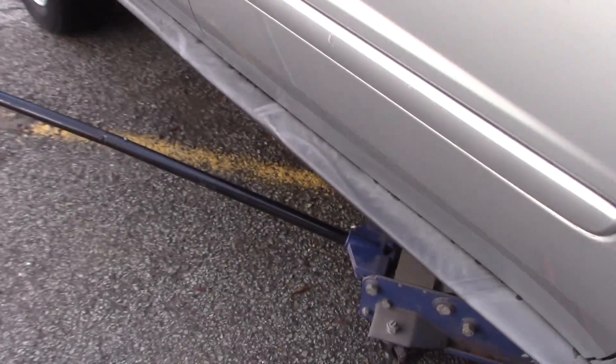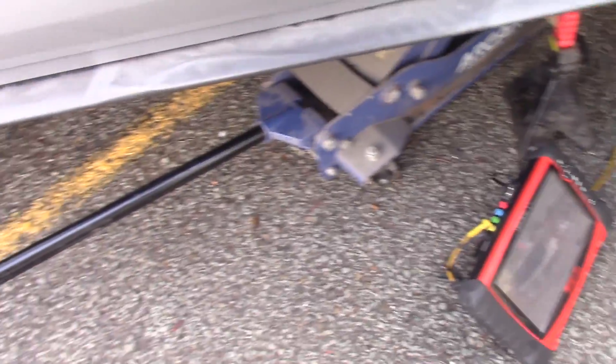On this side I have the wheel blocked. This is an all-wheel drive vehicle. Even for a front-wheel drive, when you're spinning a wheel from the ground, you have to put the vehicle in neutral — just to be safe. Jack, jack stand, block the wheels.